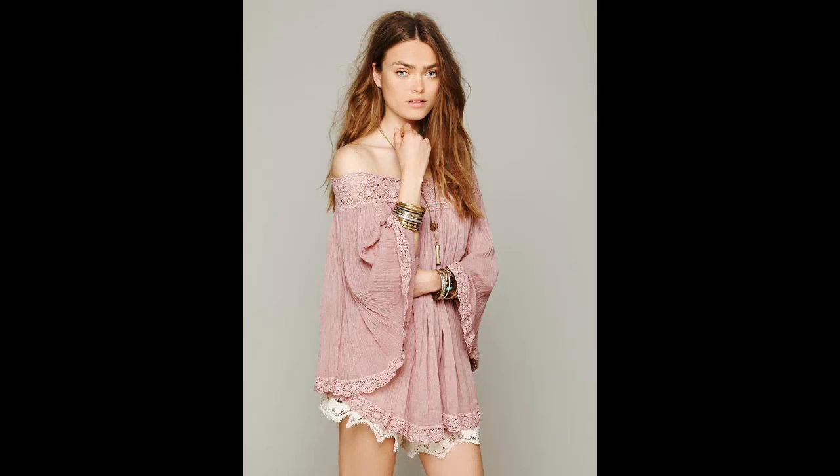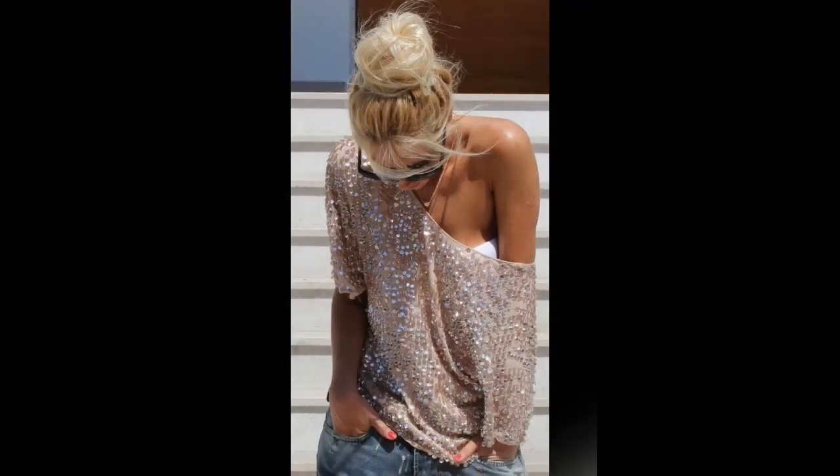If you already own an off-the-shoulder tunic, great. If you don't, buy one that is oversized and let it hang off of one or both of your shoulders naturally.